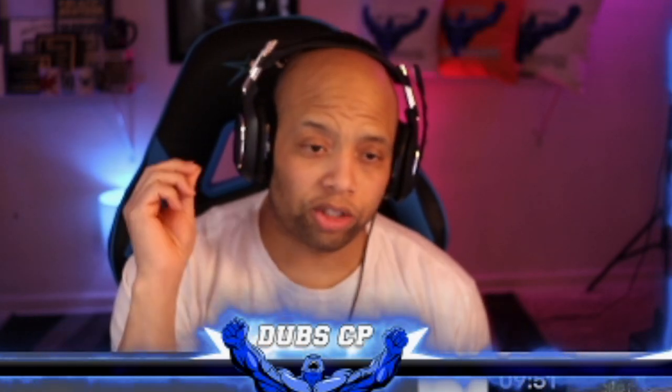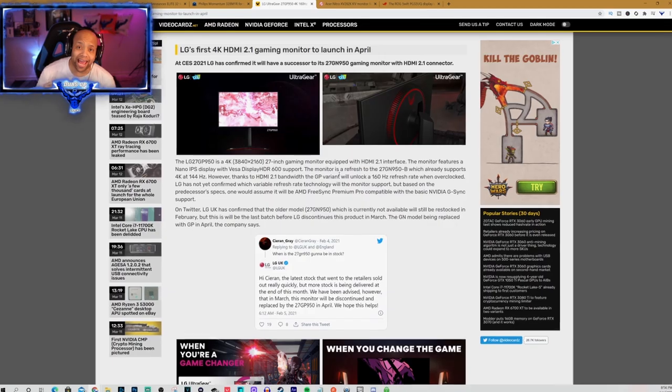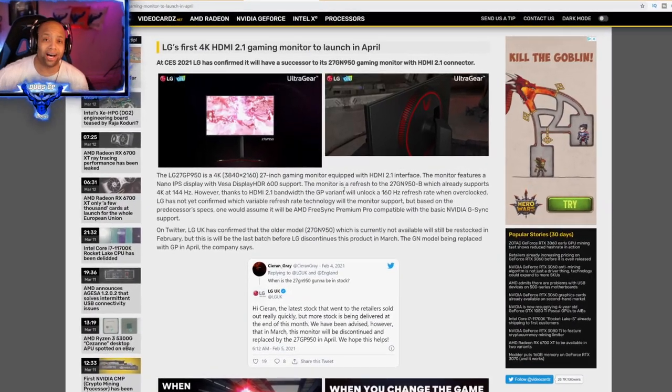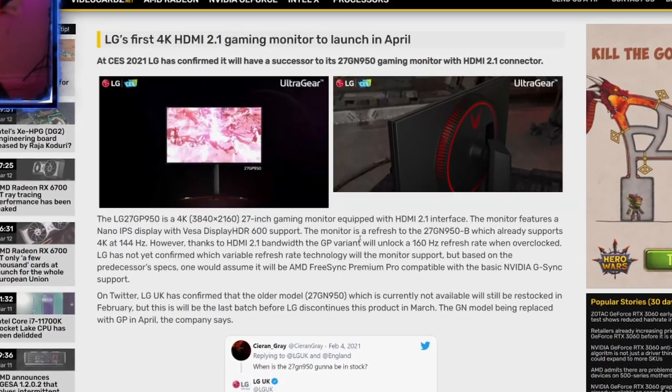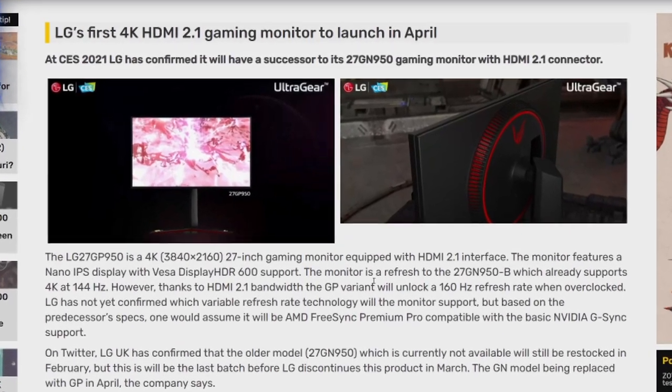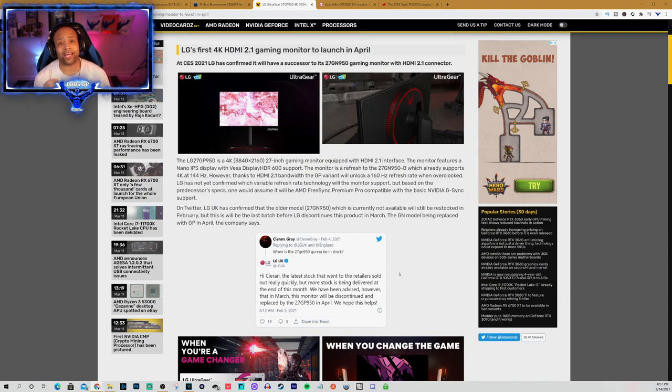Then we have the LG 27GN950 gaming monitor that will support HDMI 2.1. The monitor will come at 4K resolution at 144 hertz, with HDMI 2.1 bandwidth support that will unlock a 160 hertz refresh rate. It will support AMD FreeSync and be compatible with basic NVIDIA G-Sync as well. We can look for this LG UltraGear 27GN950 sometime in April, and we can expect the price to be in the $900 to $1,300 range.